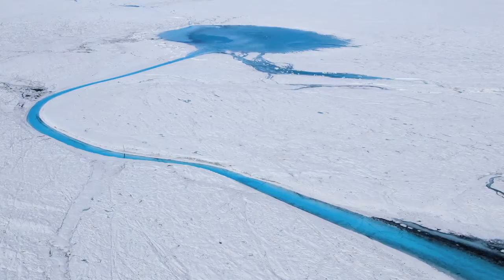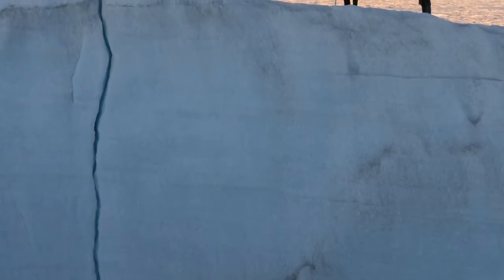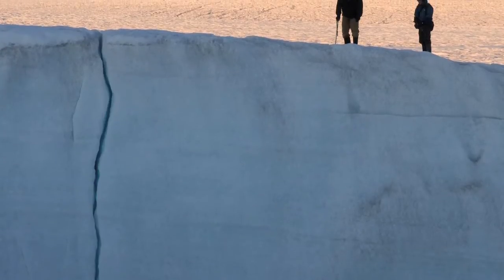The Greenland ice sheet holds enough water in the form of ice that if it were to melt, it would raise global sea level on average about seven meters around the world, which is a lot of ice.